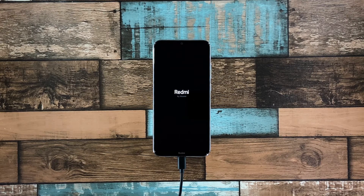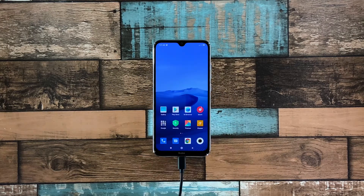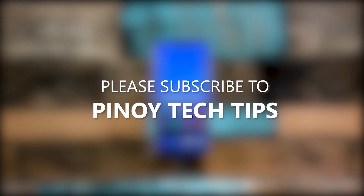However, if this doesn't fix the problem either, then you have to let a technician check the device for you — there's probably an issue with the hardware. We hope that this troubleshooting guide can help you. Don't forget to subscribe to our channel and enable notifications so that you'll be notified when we publish new videos. Thanks for watching.